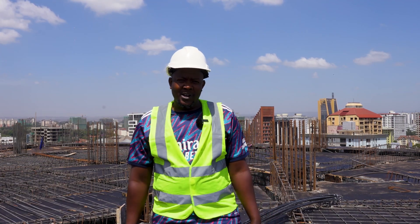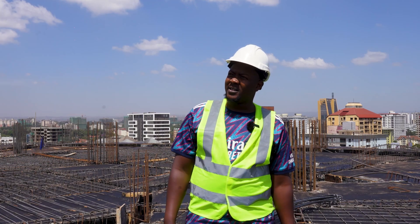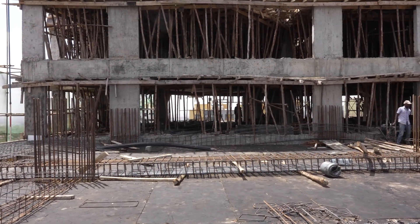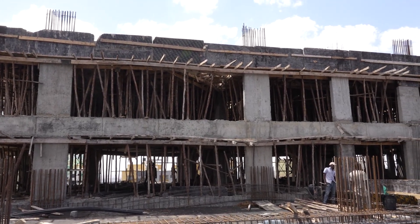Columns to the 13th floor are also done 100%. On the other side, on Wing A, formwork for the 15th floor has been done, and casting of the 15th floor slab has also been done 100%.